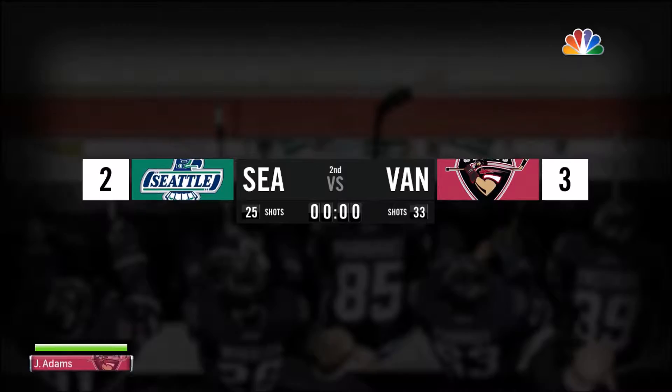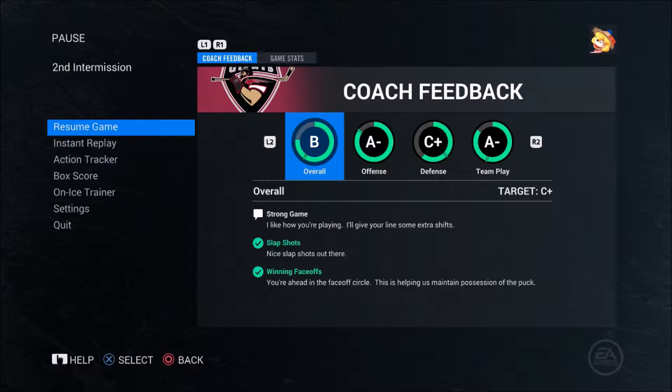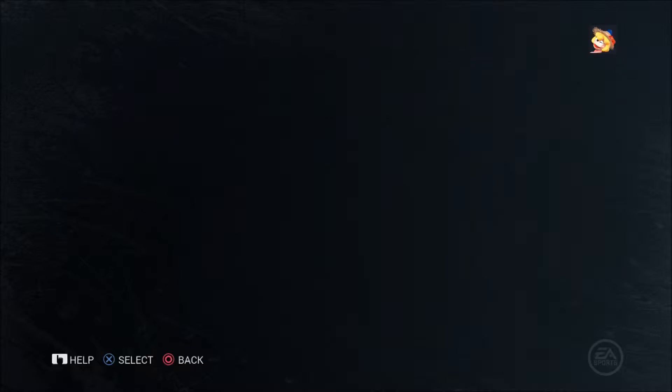A disappointing end to that period - we wanted a two-goal lead into the intermission but it's only one. Offense is an A-minus, defense C-plus, team play A-minus. Time on attack is pretty much even and we have not been on the penalty kill yet - three power plays but have not scored.